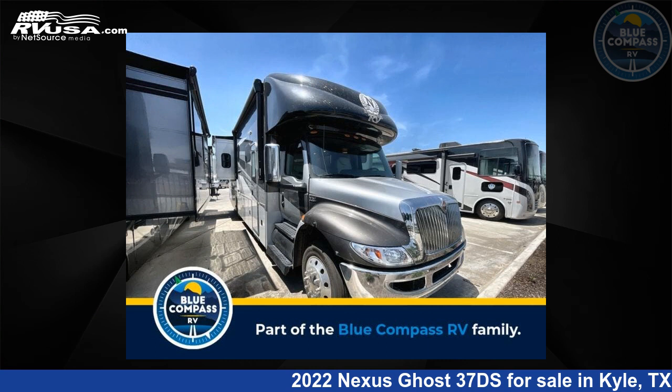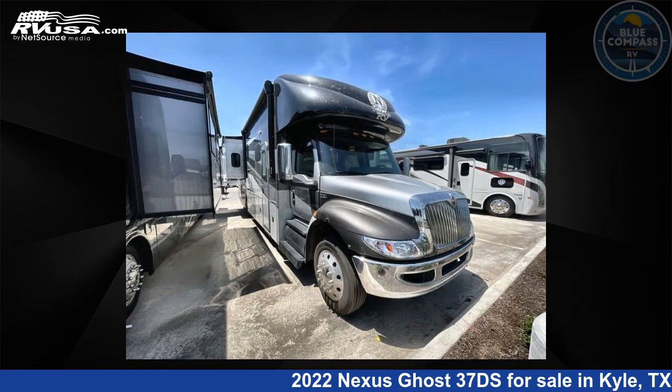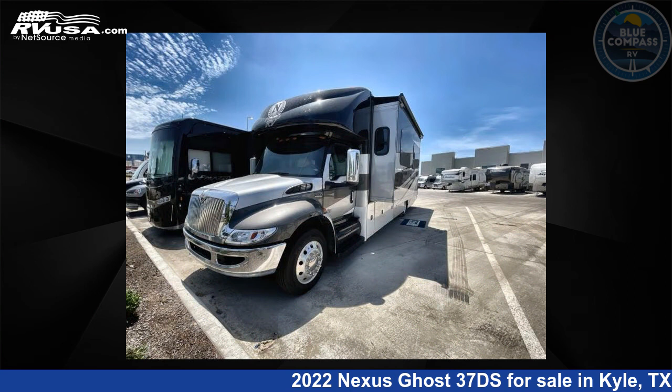This 2022 Nexus Ghost 37DS is a Super C RV. It is located in Kyle, Texas, 78640, and is offered for sale by Blue Compass RV Kyle.